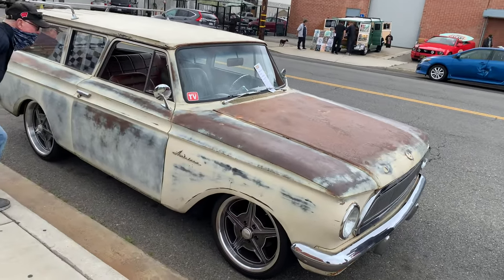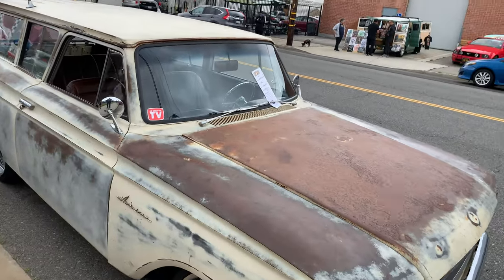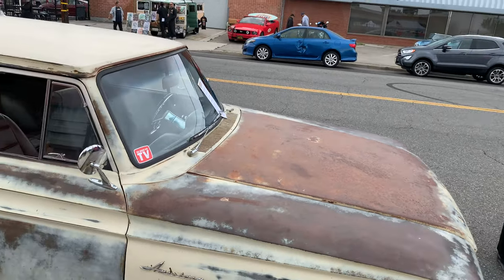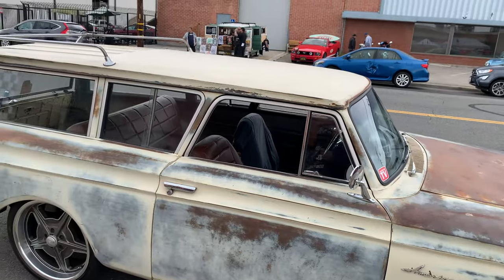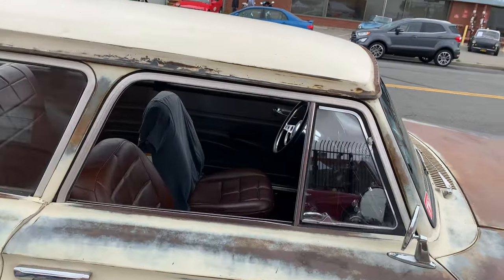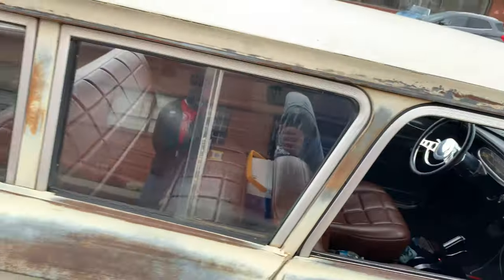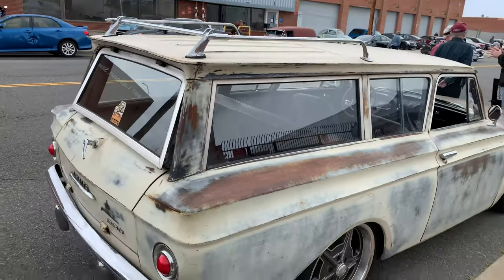It's a 63 AMC — this was on one of the TV shows where they redo cars. It's got a 350 crate motor in it, 700R4 transmission, completely custom suspension, disc brakes, everything. And then of course they left the original patina. This is a really sharp car — it doesn't look like it, but there's a lot of work in this car.